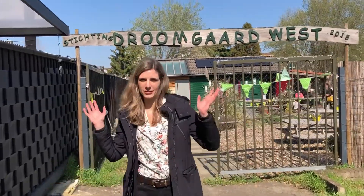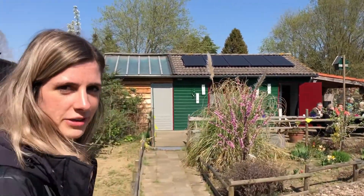Hi there, my name is Natalie and we're here at the Droomgaard in Trebeek, Brunsen. I'm going to show you around. There's something we did here at Nestec and that's launching solar panels on the roof, as you can see hopefully in the back.